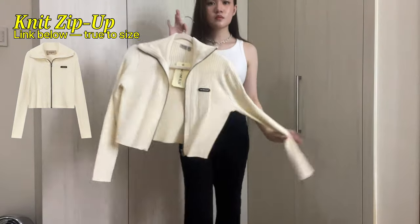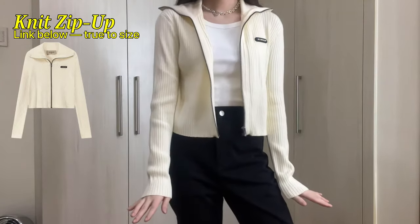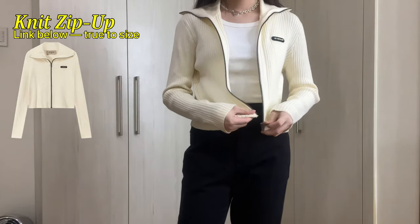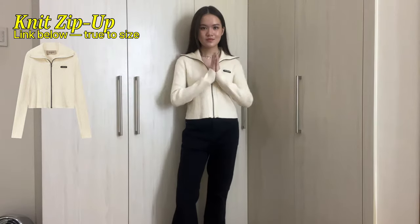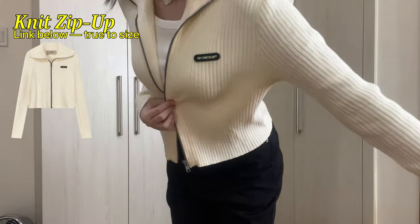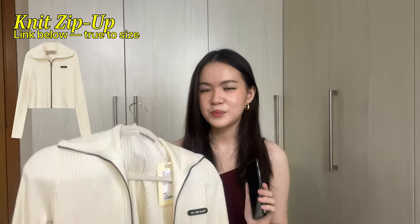Moving on, I got this knitted zip-up and I think this was just a really good basic to throw on for school and stuff. It has their logo and a little rubber thing — they really do incorporate their logo on everything. I got this in a size 00 and I think it's really good. You can wear it layered with a tank top underneath or by itself with a mini skirt or even with pants. This is a really light piece, so again just a Philippine aircon weather friendly piece. But even if it's light, it's not see-through — that's my biggest pet peeve when knitted materials are slightly see-through.